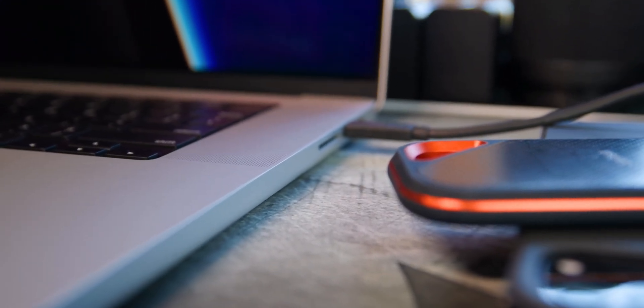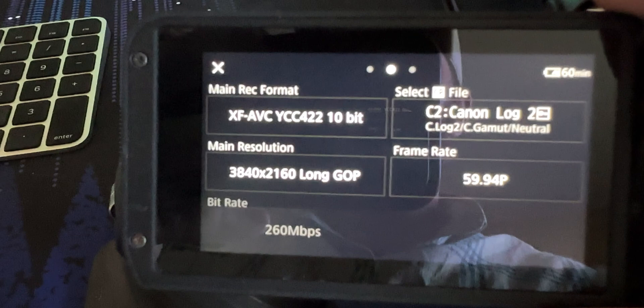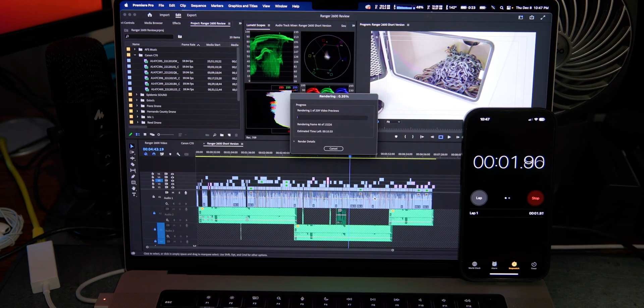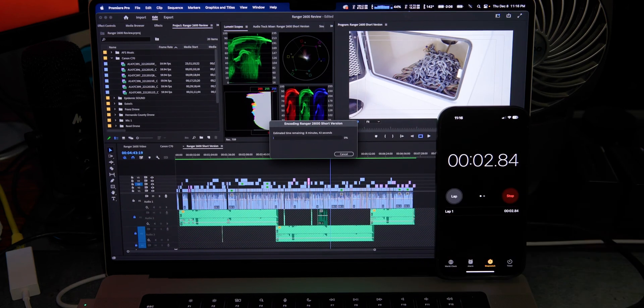The footage used in this project is Canon C70 4K 60 frames a second, Long GOP — that's the format used throughout this whole project. It is a tough format for computers to export, render, and decode, so we will see that reflected in these tests.